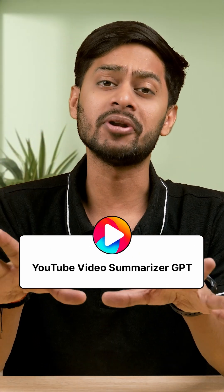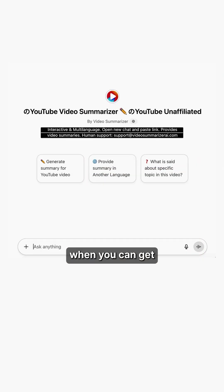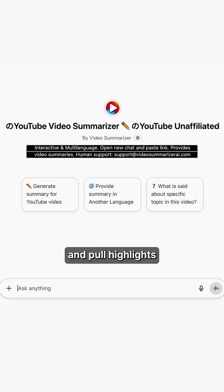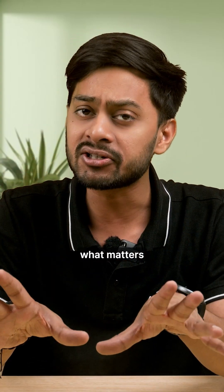Number 4: YouTube Video Summarizer GPT. Why watch a 60-minute video when you can get the key points in 60 seconds? This GPT summarizes videos and pulls highlights so you only focus on what matters.